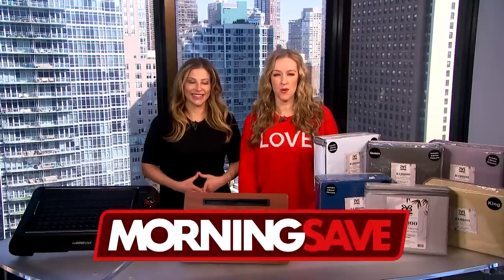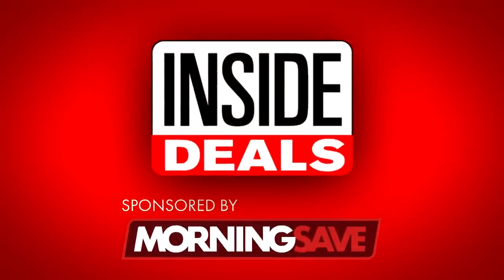Thank you, Debra. We've teamed up with MorningSave.com and their lifestyle expert, Valerie Greenberg, who is next to me and ready to share some amazing inside deals at deep discounts for you.